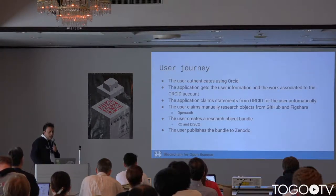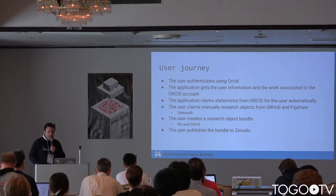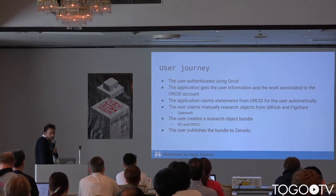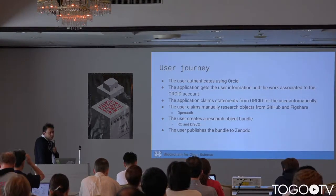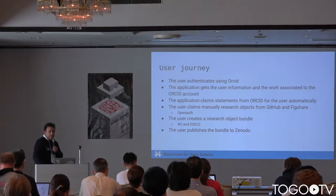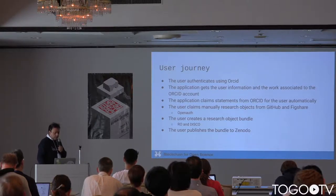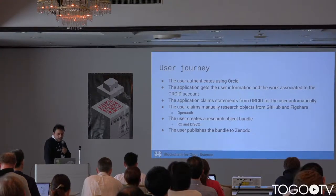The user journey is straightforward. We assume users will always use whatever repository they want — we are not a repository, just a metadata bundle facility. You come to our website, authenticate using your ORCID, authenticate with your Git or Figshare, and then start claiming your things and defining relations across them. Once you're happy, you publish the bundle to Zenodo, export it, or leave it on our website where it will be searchable.